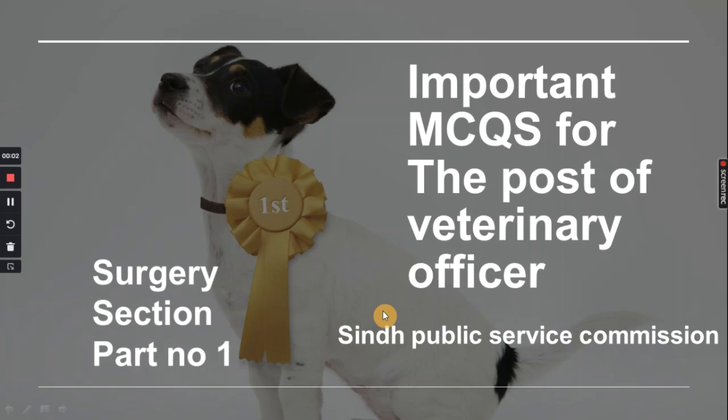Welcome back, students. My name is Amna. I'm a final year veterinary student. In this video, I will talk about the most important MCQs related to the post of veterinary officer.